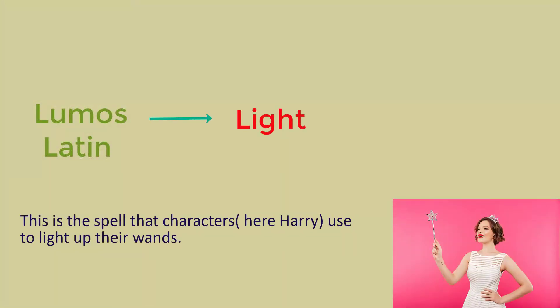Lumos is a Latin word. It means light. This is a spell that characters — hear Harry Potter use to light up their wands.